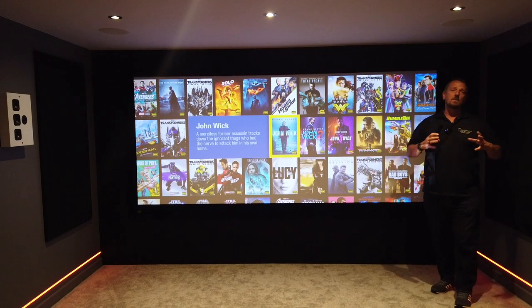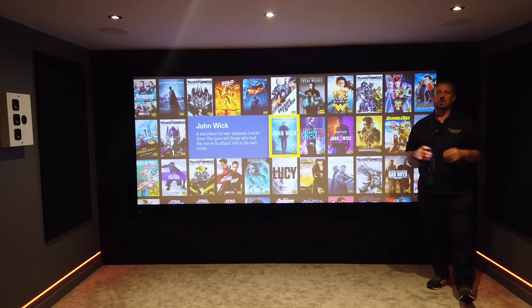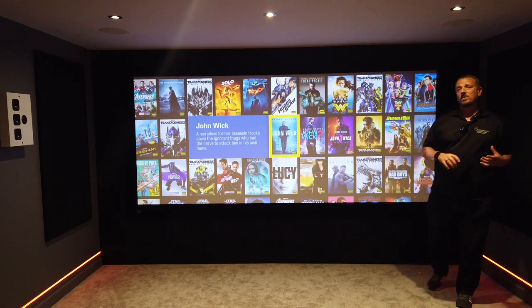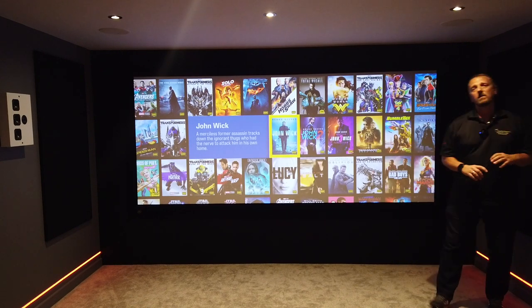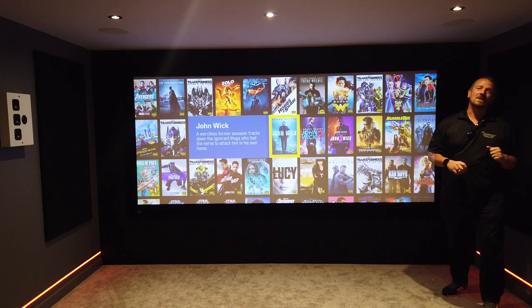Reach out, give us a ring: 01424 870 763, or drop us an email at stuart@justaddpopcorn.co.uk. Pop along to the website: immersivecinemarooms.co.uk. Hopefully one day we'll see you down here with your family and we can show you what we've built for you. Thanks a lot, bye.